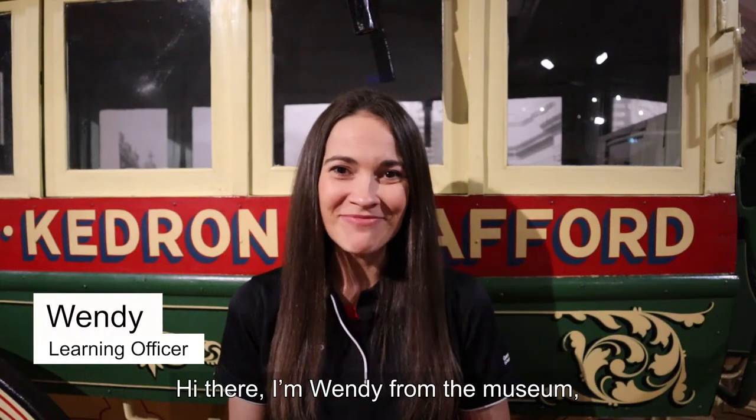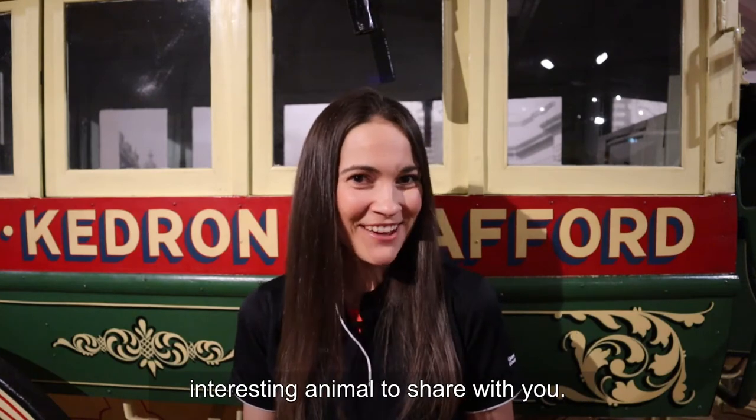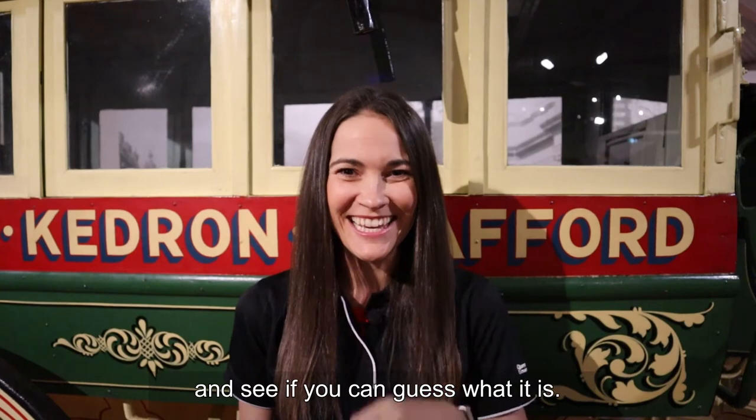Hi there, I'm Wendy from the museum and today for Little Learners I have a very interesting animal to share with you. Listen to the clues in the poem and see if you can guess what it is.